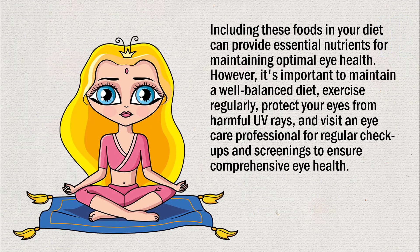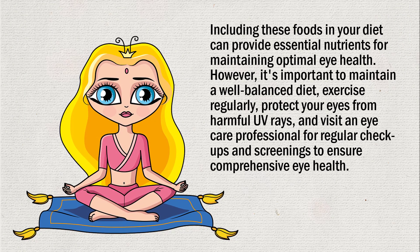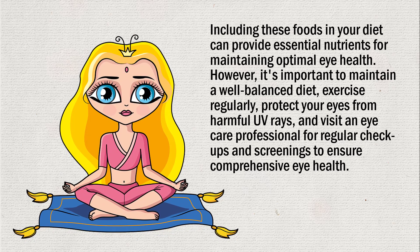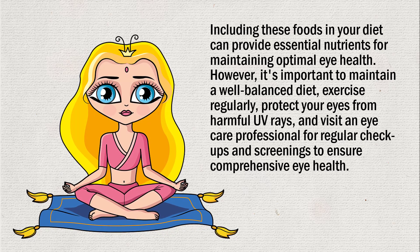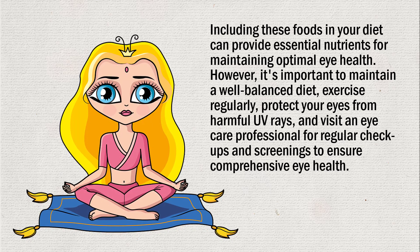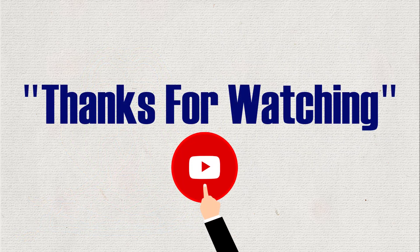Including these foods in your diet can provide essential nutrients for maintaining optimal eye health. However, it's important to maintain a well-balanced diet, exercise regularly, protect your eyes from harmful UV rays, and visit an eye care professional for regular checkups and screenings to ensure comprehensive eye health. Thanks for watching — please like and subscribe.